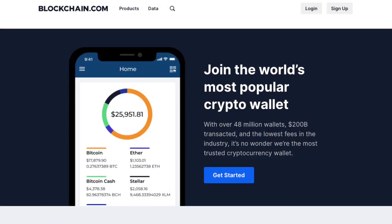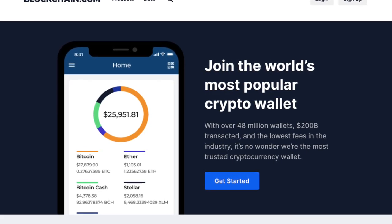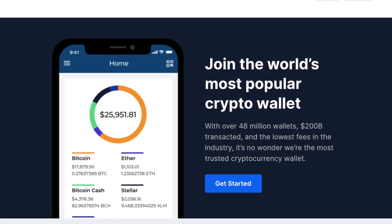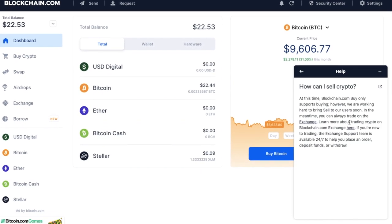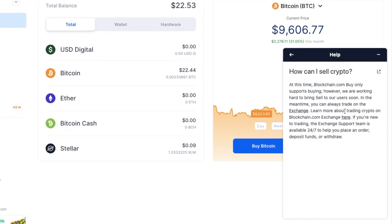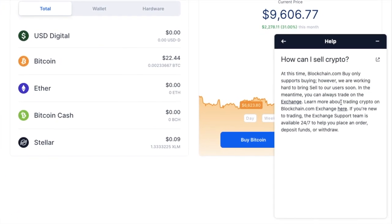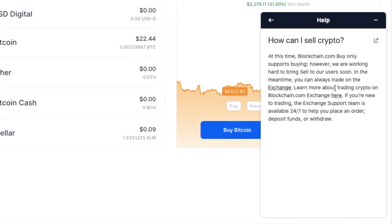With blockchain being one of the oldest and most trusted wallets available, you'd assume that you can easily withdraw your funds. However, unfortunately, this doesn't seem to be the case at this time. The blockchain wallet used to have a buy and sell section on the left, which has now been mysteriously replaced with just buy crypto. If we take a look at the help here, you'll see that they're currently working hard to bring sell to their users. Even though they had it there before, and now that they've released their exchange, it's no longer available. It sounds a little bit like a ploy to move their users across.